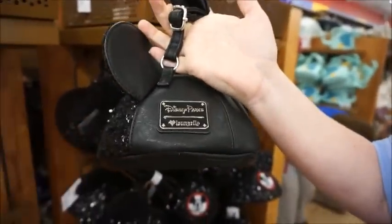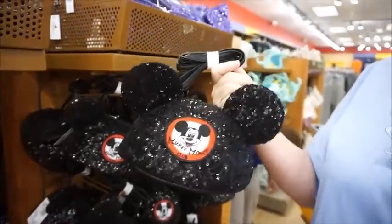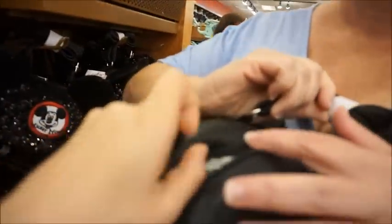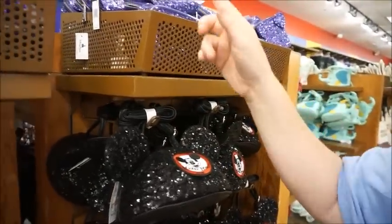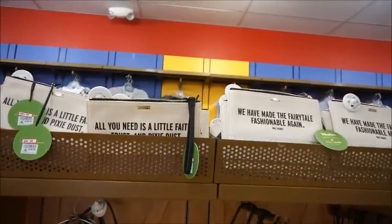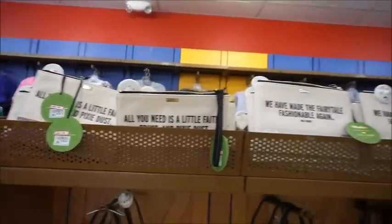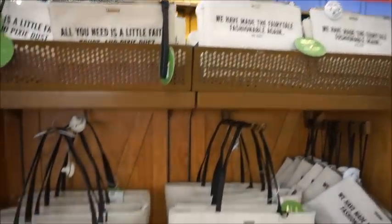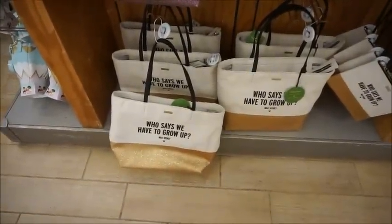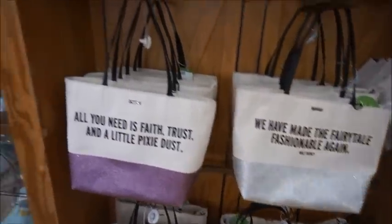These smaller bags are definitely more for a Disney bound than functional use — I don't think my phone would even fit. But they're really cute. They also have Kate Spade wristlets for $54.99, with styles like 'All You Need Is Faith, Trust and Pixie Dust' and 'We Have Made the Fairy Tale Fashionable.' The totes are $109 and they also have 'Who Says We Have to Grow Up.' That's pretty much all the bags.